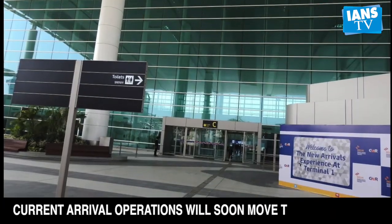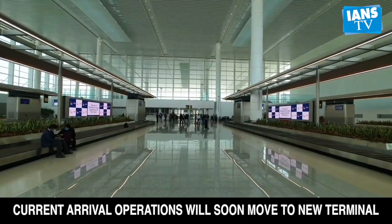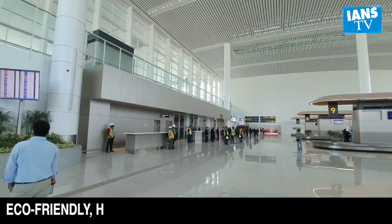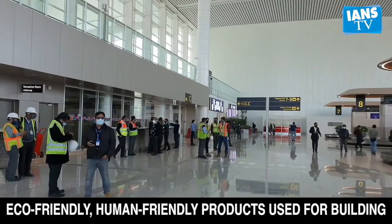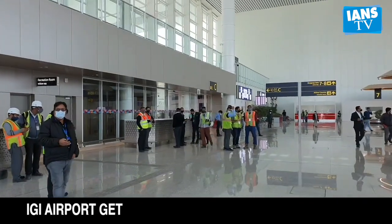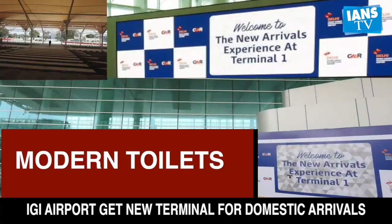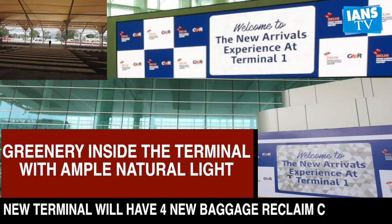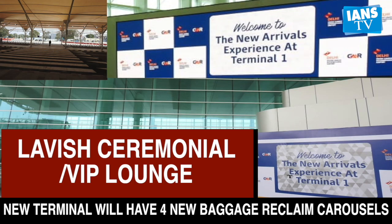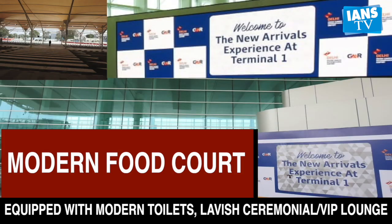The newly constructed terminal will have four new baggage reclaim carousels, increased seating and waiting areas, and ample parking space to ensure smooth passenger movement even during peak hours. Flyers will also experience modern toilets, huge space between baggage belts, greenery inside the terminal with ample natural light, a lavish ceremonial VIP lounge, a state-of-the-art meet-and-greet gallery, and a modern food court.